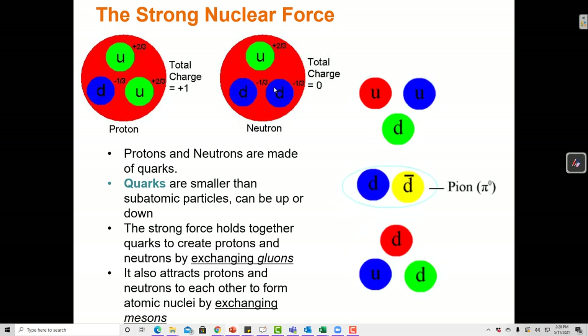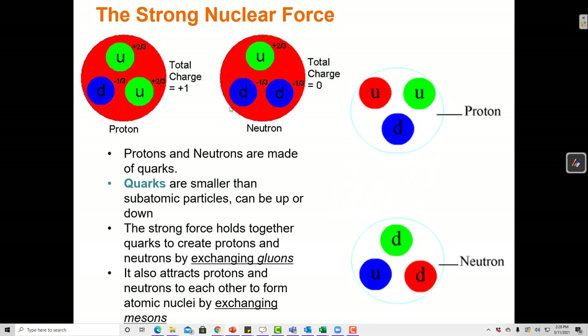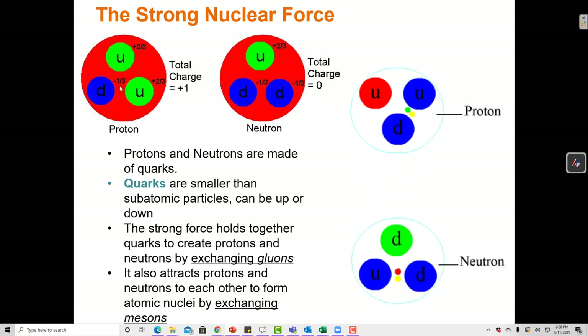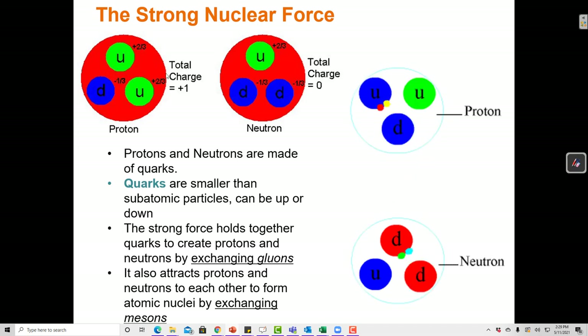A proton is composed of two up quarks and one down quark, giving an overall charge of +1. A neutron is composed of two down quarks and one up quark, giving a total charge of zero (-1/3 - 1/3 + 2/3 = 0). So protons and neutrons are composed of the same building blocks — quarks — but a proton has two ups and a down, and a neutron has two downs and an up. The strong nuclear force holds together the quarks to create protons and neutrons, and also holds protons and neutrons together to create larger structures: atomic nuclei.